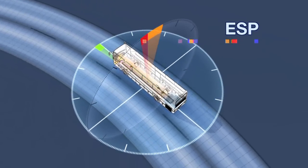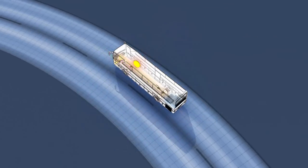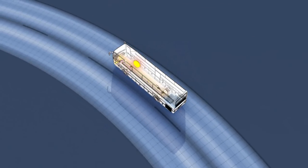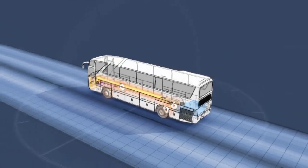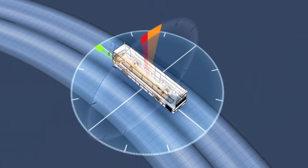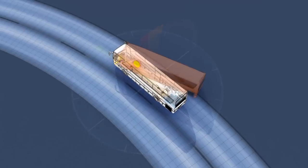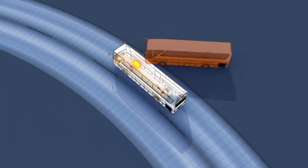With the ESP, the vehicle is stabilized in drive-dynamic critical situations by means of engine and brake intervention. For example, the engine torque is reduced in case of a too-high speed when cornering and the brakes are activated on certain wheels. In this way, the ESP prevents oversteer brake-out of the vehicle in the curve.